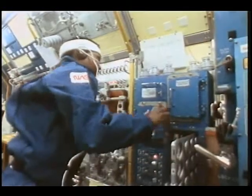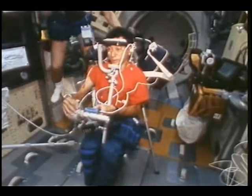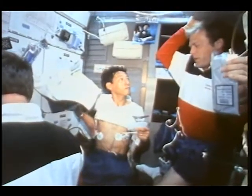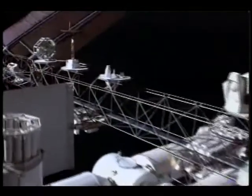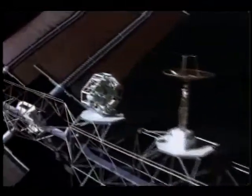Solar energy will supply power for experiments, research projects, housekeeping functions, and life support systems. However, these can come crashing to a halt in the harsh environment of space. Micrometeors can damage Freedom's structure. Contamination can degrade its power. And an invisible gas known as plasma can cause arcing.